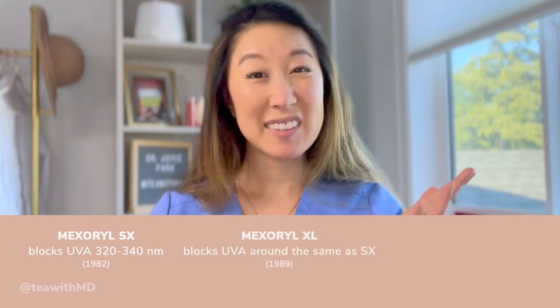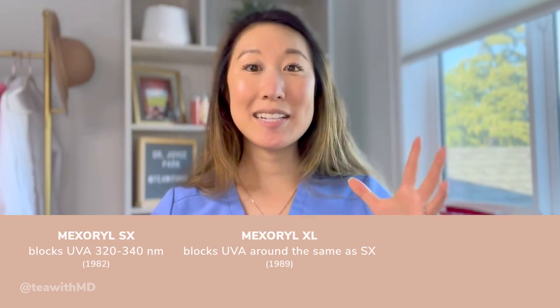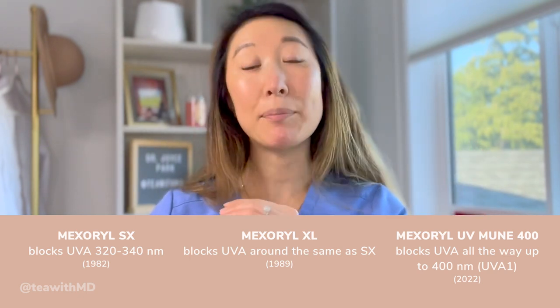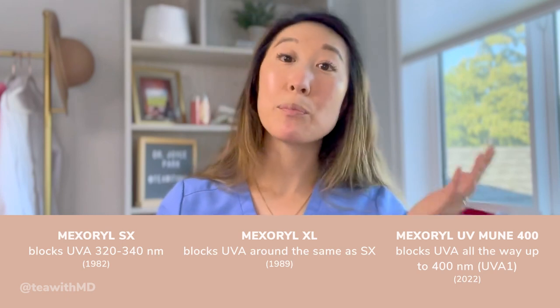The first Mexerol to come out was Mexerol SX — a photostable hydrophilic UV chemical filter introduced in 1982, really great at blocking short-form UVA rays in the range of 320 to 340 nanometers. Then came Mexerol XL, introduced in 1989, which is lipophilic, meaning it likes to dissolve in oil, and expanded the range to longer UVA ray blockage. Then earlier this year in 2022, UVMune 400 was introduced, expanding the UVA blockage spectrum by 20 nanometers — a big deal since we haven't had a new chemical filter in a while. In the US, we pretty much just have zinc oxide, which is great but can be white and pasty.